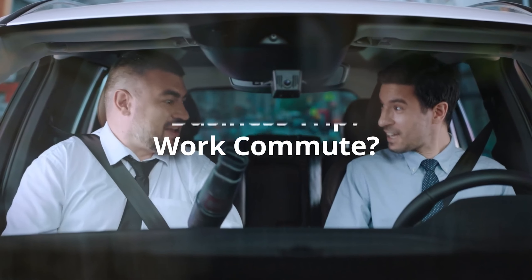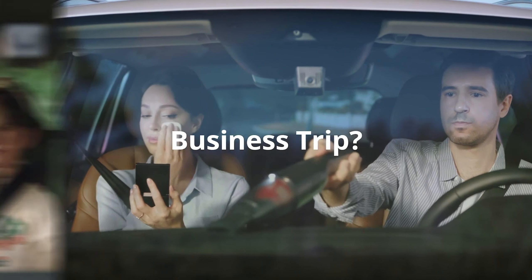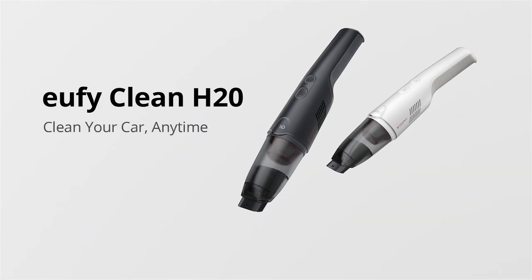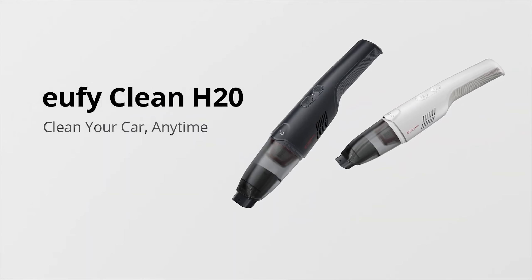There's an Eco Mode and a Turbo Mode. Turbo Mode is impressively powerful, performing well against other products on this lineup. There's also a wee torch in the vacuum so you can see under the car seats, if you dare to look.